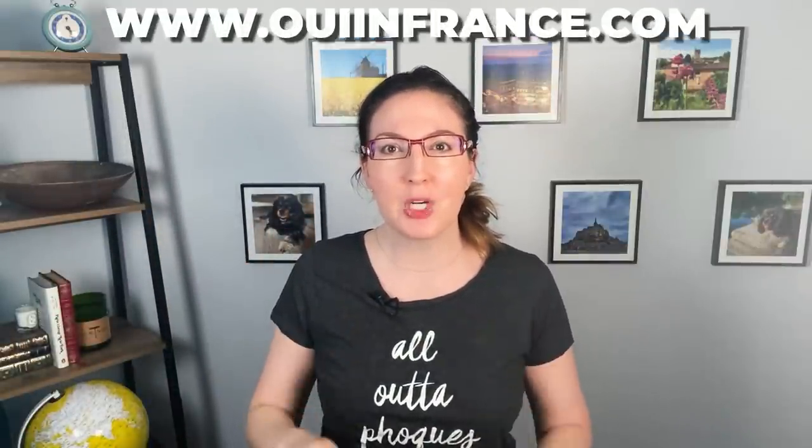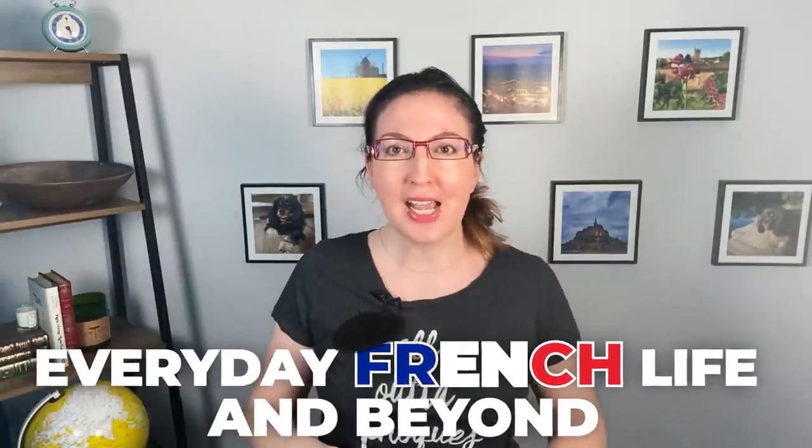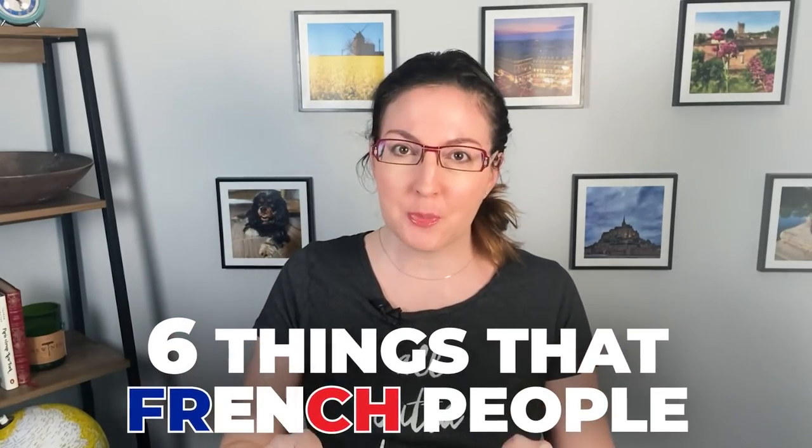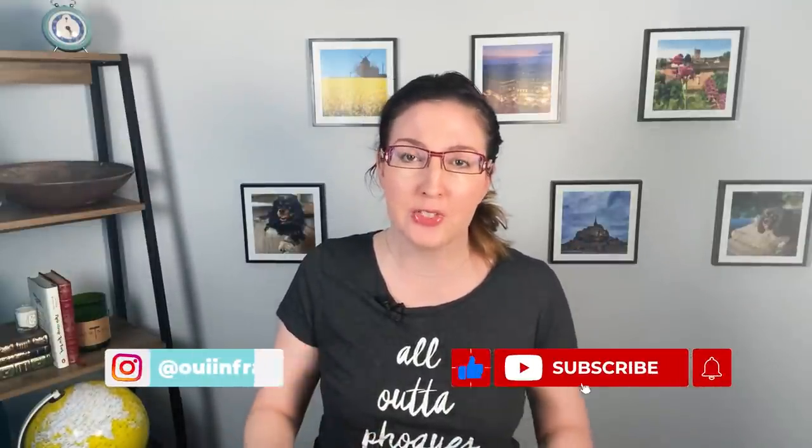Bonjour tout le monde! Welcome back to We in France. I'm Diane and this is where we talk about everyday French life and beyond. Today I have another cultural comparison video where we're going to be getting into six little things that French people do differently than Americans. I've chosen to focus on things I have not talked about at length on the channel just to keep it fresh.